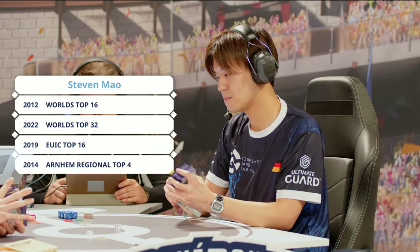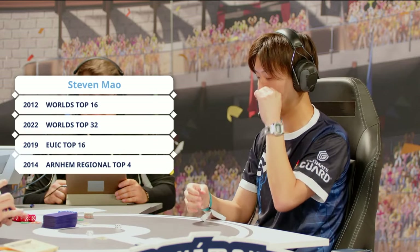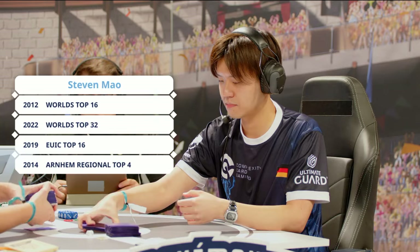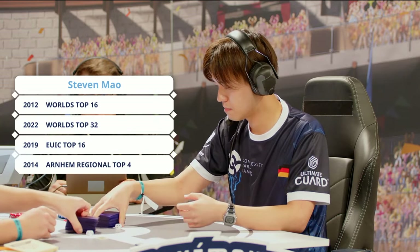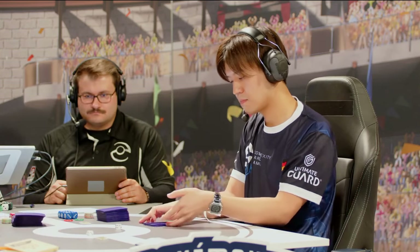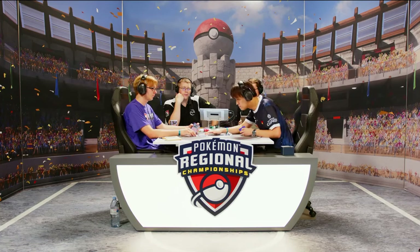He currently tests and practices a lot with Henry Brand, the 2019 World Champion. Stephen Mao knows his way around the Pokémon TCG — 2012 Worlds Top 16, Worlds Top 32 2022, EUIC Top 16, and Arnhem Regional Top 4 as well. I was at 2022 Worlds — I was nowhere near the Top 16 in that particular event. It was fun though; that was the last time we were in Hawaii before 2024.